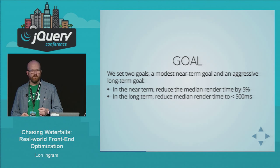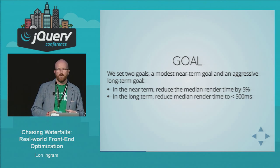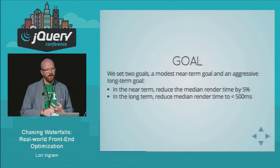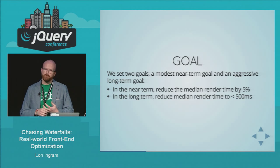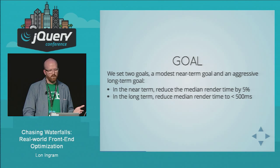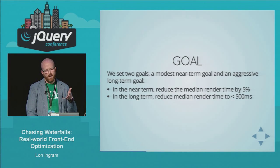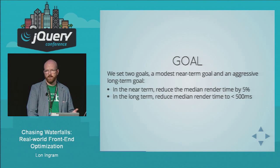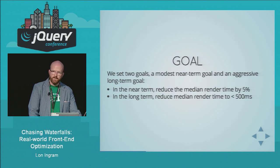First, we set some goals. The median render time back then was around one second, which isn't great. We set the near-term goal of reducing that render time by 5%, which works out to about 50 milliseconds. It seems like it should be easy to attain, but it's actually pretty tough. In the long term, we set a much more aggressive goal, which was to cut our median render time in half — on the order of a year from now.